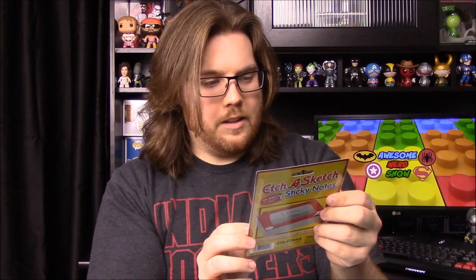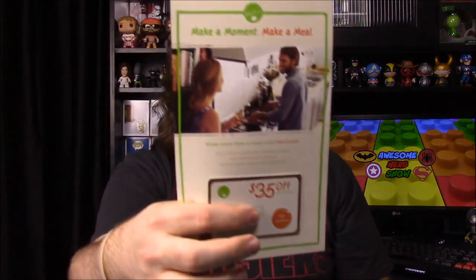We also got another $35 off coupon for some food place. They keep sending us these, and I'm not sure why we keep getting them. That's just an advertisement.